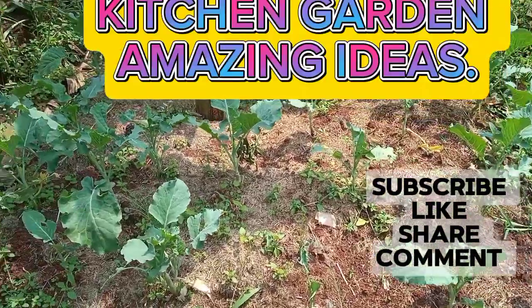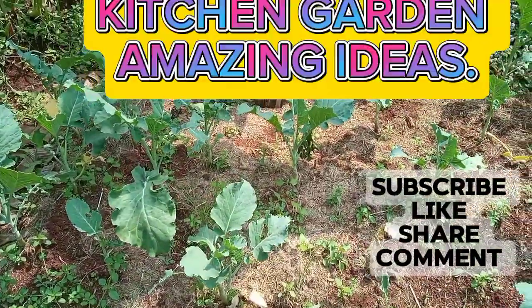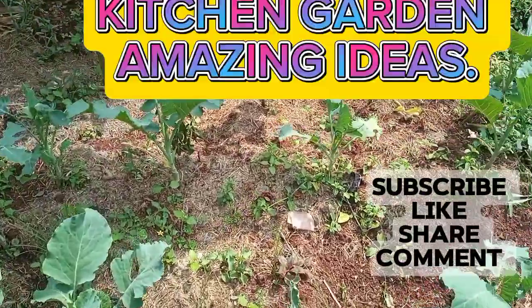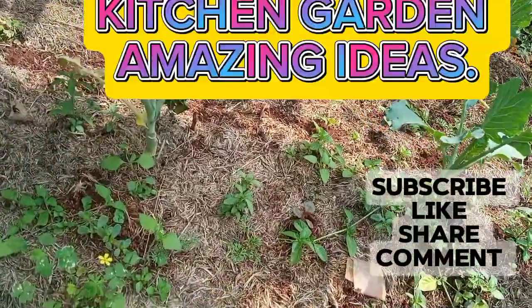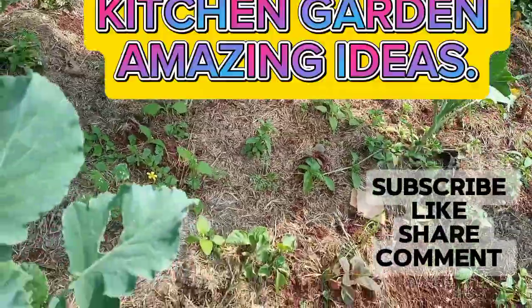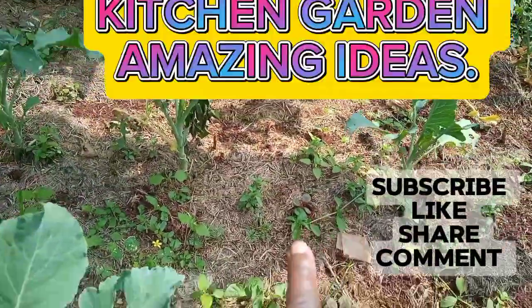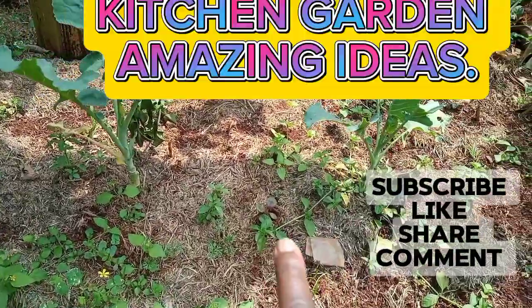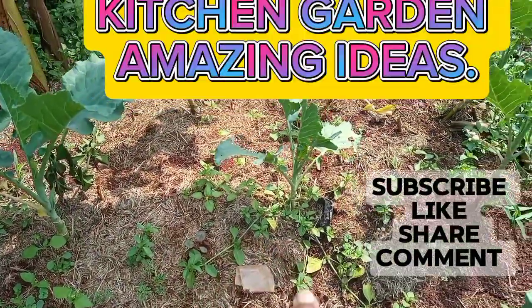I have more Sukumas here. Because they are very young but they are doing very well. You can see how I put manure. This is grass — when we cut grass in the compound, you don't just throw it away. It can be very good manure. You put it around your vegetables and it produces very nice compost manure.